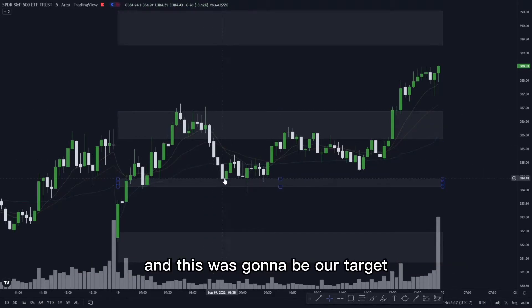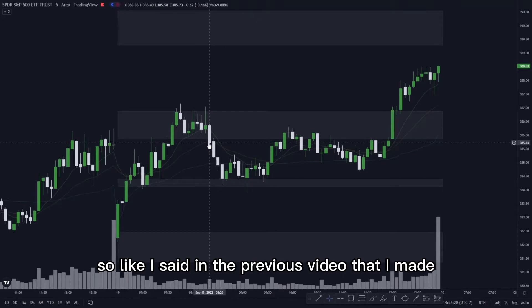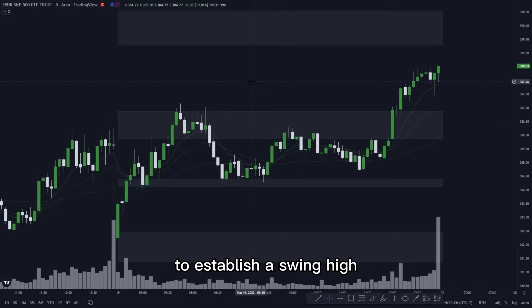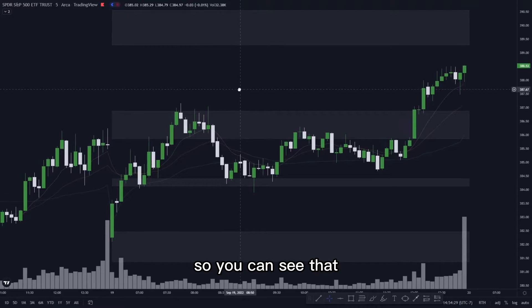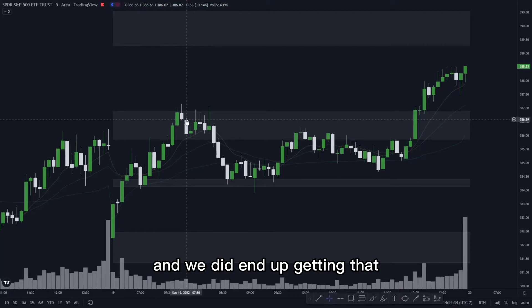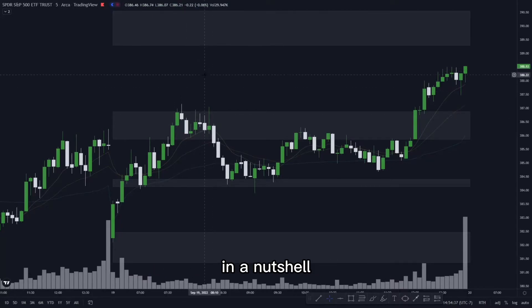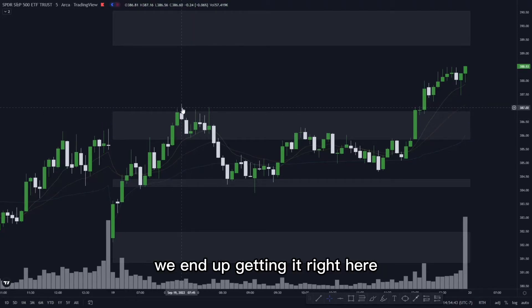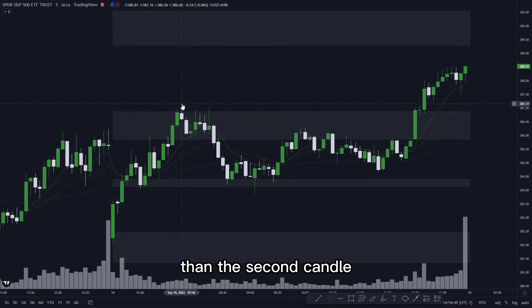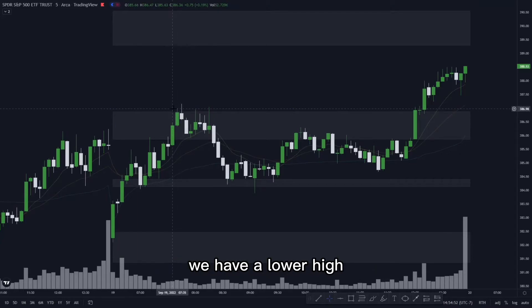Our setup was looking to take puts from this supply zone down to the zone below as our target. As I said in the previous video, we're looking for four candles in a zone to establish a swing high when looking for puts. You can see we got that here. Once we're in supply, we start looking for that swing high — the first candle must have a lower high than the second candle. We do end up getting that right here, with a lower high and our swing high established.